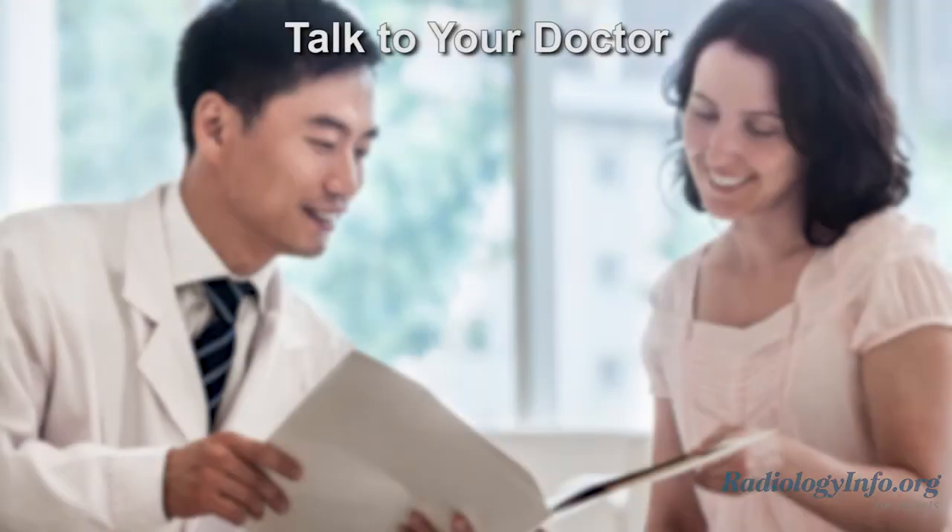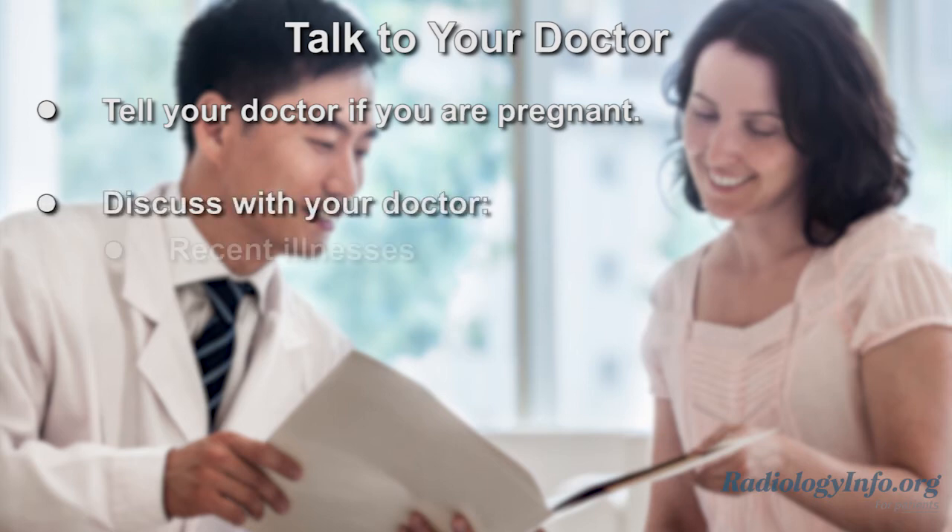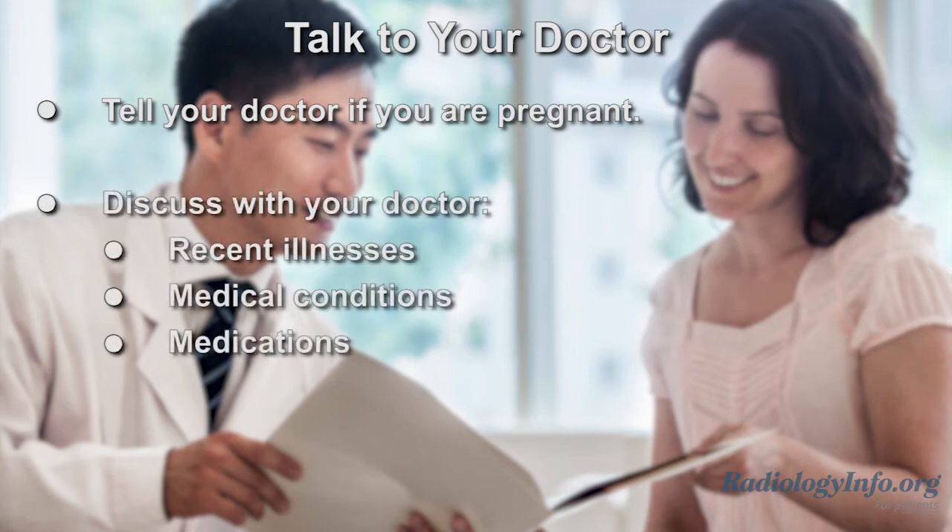Tell your doctor if there's any possibility you are pregnant or if you're breastfeeding. Discuss any recent illnesses or other medical conditions, medications you're taking, and whether you have any allergies.